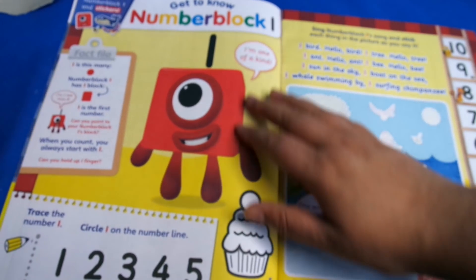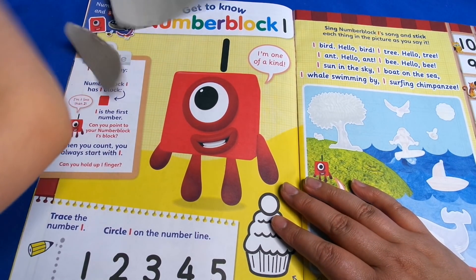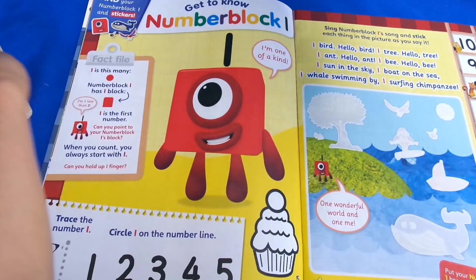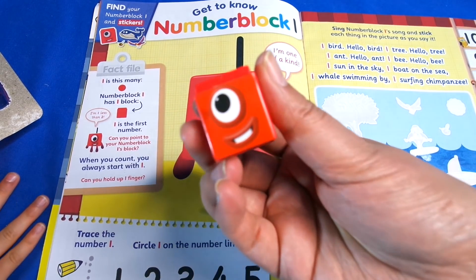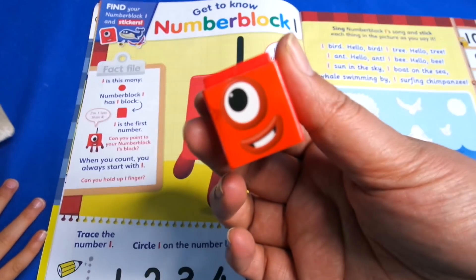The specials have a really nice thick paper inside. Then we've got 'get to know Number Block One' - we've got these facts and here's Number Block One with the fun sticker on there too. And here's our Number Block One from the kit.